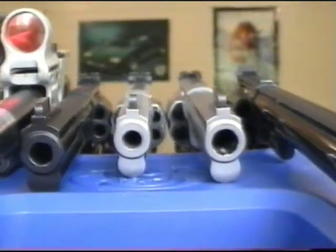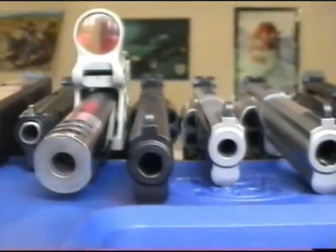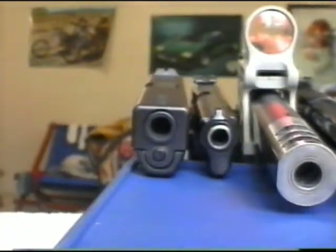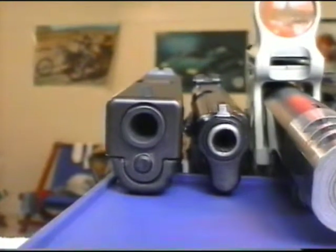Here are some close-ups of the ends of the barrels, just showing the different calibers: the .44 Magnum on the right, the .45, the .357, the .38, the .38 Super, the 9mm CZ-85, and the 10mm Glock.